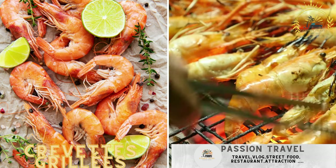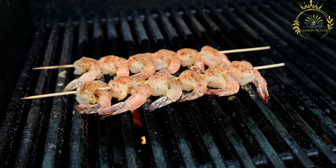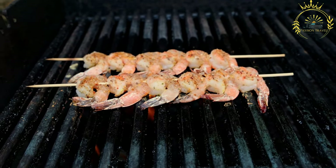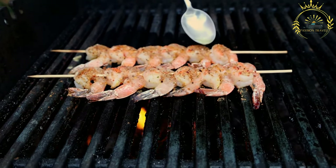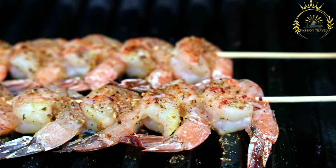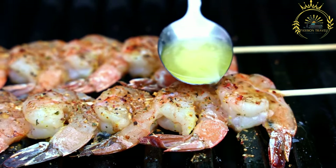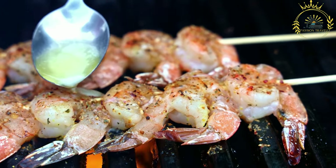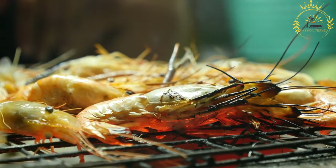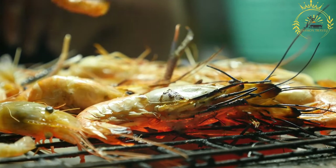Crevettes grillés, also known as grilled shrimp, are a popular and flavorful street food in Burkina Faso and other countries with coastal or seafood-rich regions. Grilled shrimp is a delicious and versatile dish enjoyed as a snack or part of a larger meal, typically made using fresh, raw shrimp — with larger sizes commonly used to ensure even cooking.